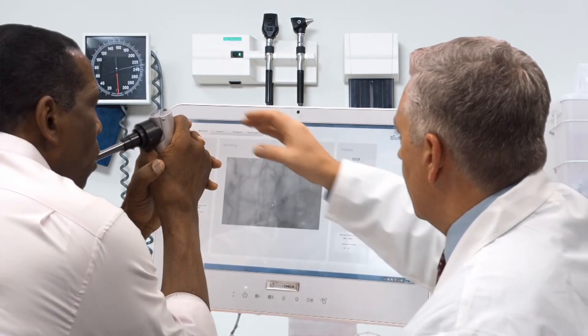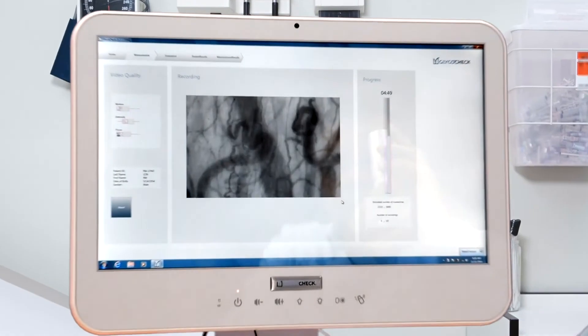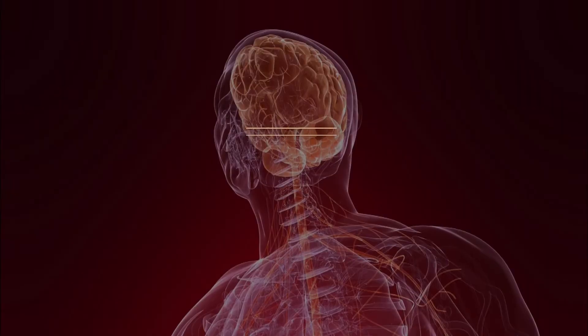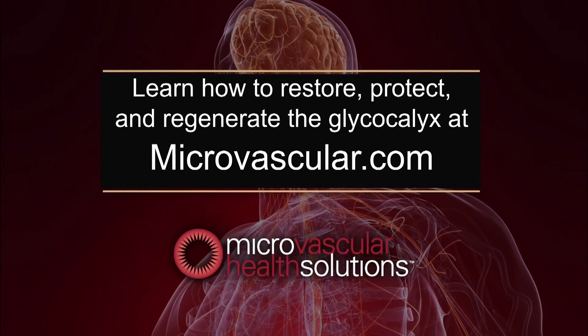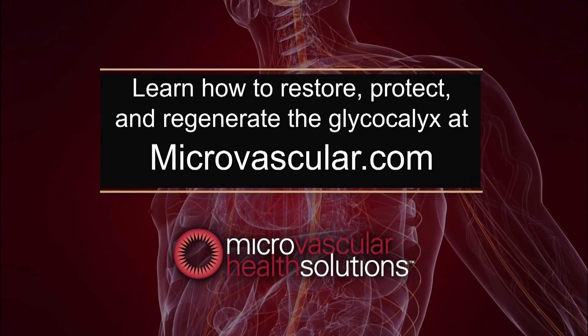Emerging research is beginning to show that it's not too late to slow down or even reverse the breakdown of the protective properties of the glycocalyx. Learn more about this and how to restore, protect, and regenerate the glycocalyx at microvascular.com.